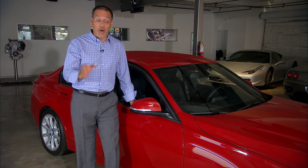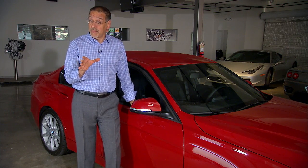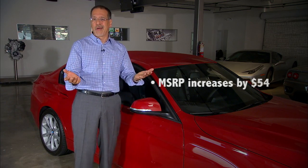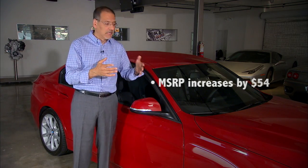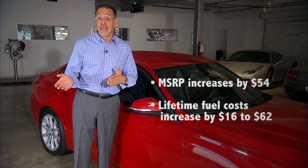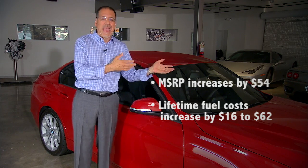There are some downsides to all this additional roof strength. A couple of trivial ones: there's an estimate that it costs maybe $54 more in your car's MSRP to create the stronger structure, and $16 to $62 in additional fuel consumption due to some added weight.